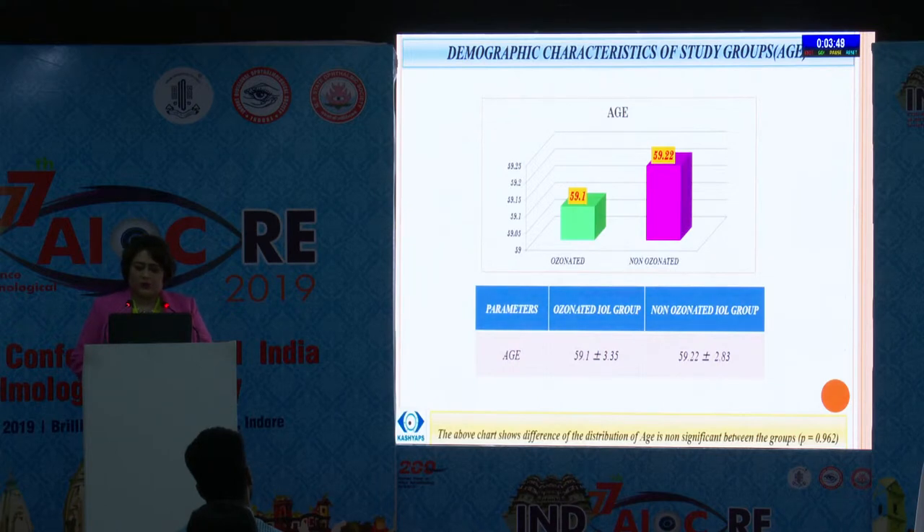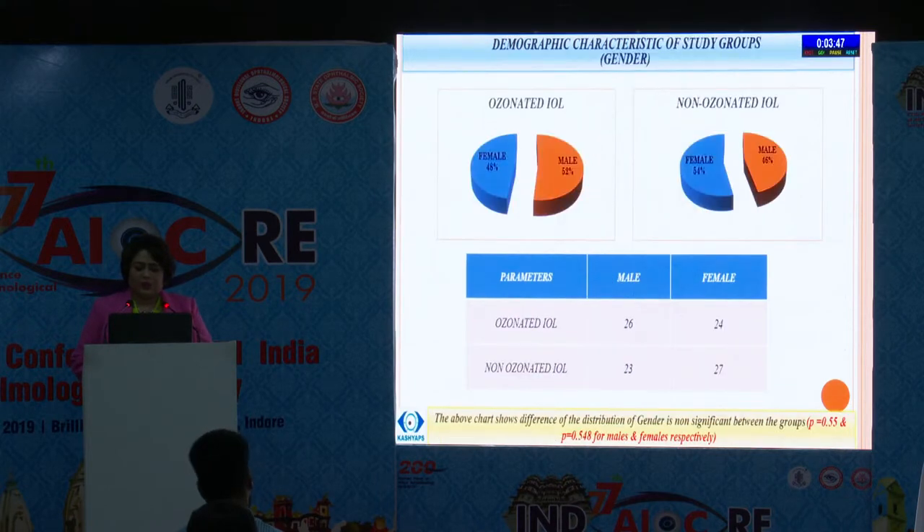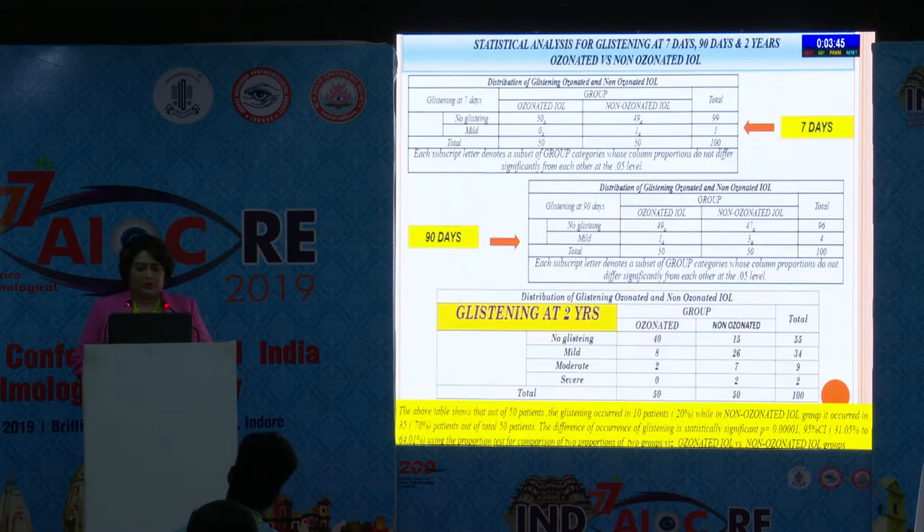The distribution of age is non-significant between the groups, and the distribution of gender is non-significant between the groups. The statistical analysis for glistening at 7 days, 90 days, and 2 years shows significance only at 2 years, and the ozonated group had significantly less glistening compared to the non-ozonated group.